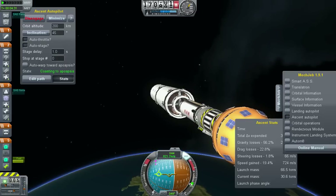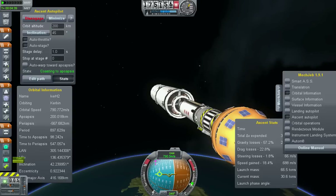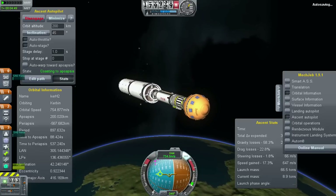We have BECO — engine shutdown looks good. We have retros and stage separation. We have locks and fuel pre-start. RCSG and 2-perch running is underway.